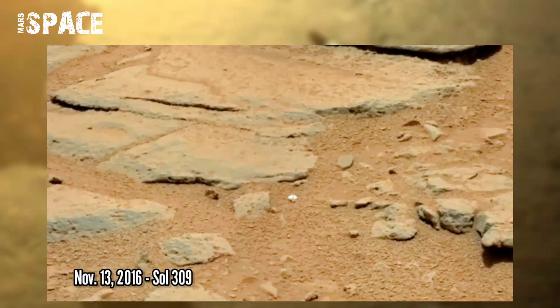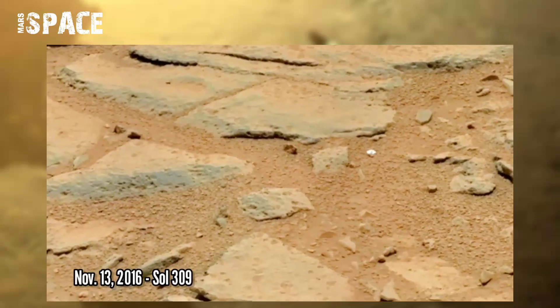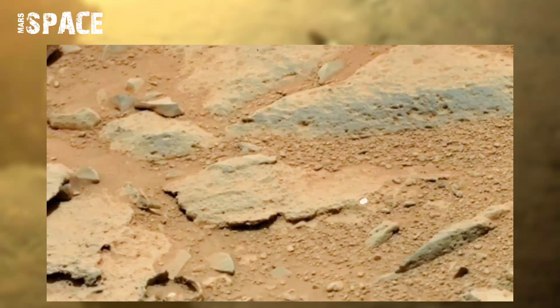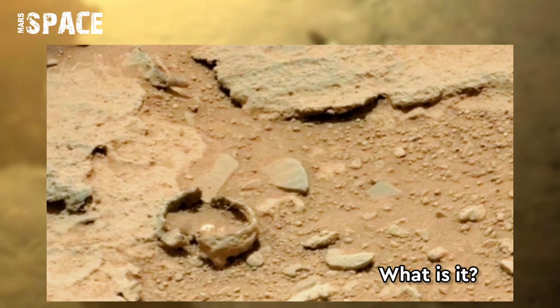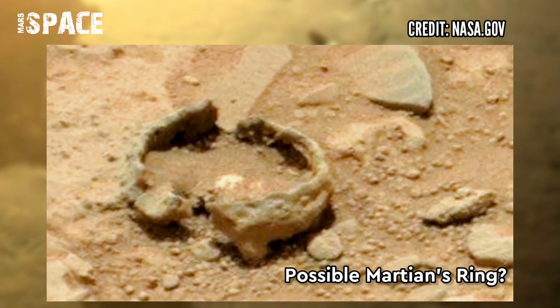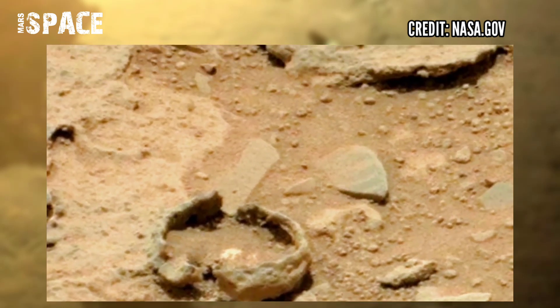NASA's Mars Curiosity rover acquired this image on Mars, captured on 13th November 2016, Sol 309, using MastCam, and here spotted a mysterious shaped object. What is it? Looks like a rusted ring. Possible Martian ring or just a natural formation. What are your thoughts? Let me know in the comments below.